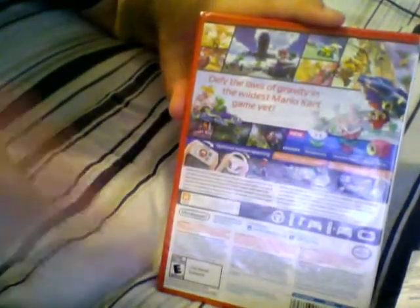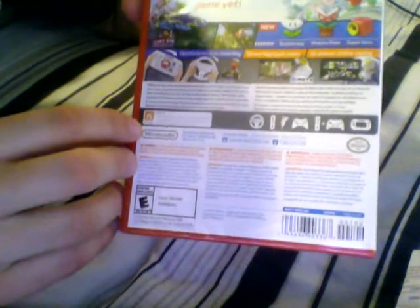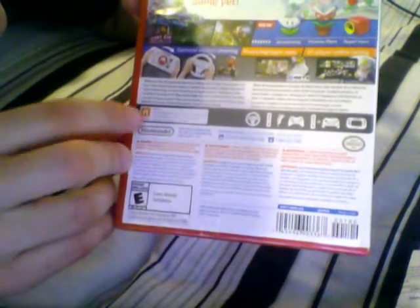It says optional motion steering, share highlight reels, Mario Kart TV — very excited about that feature. Upload straight to YouTube — I am planning on doing some stuff with that for you guys, I will be posting some Mario Kart videos eventually. And 12-player online racing. For the Nintendo Network stuff, it says Miiverse, online multiplayer, local multiplayer, and game chat.